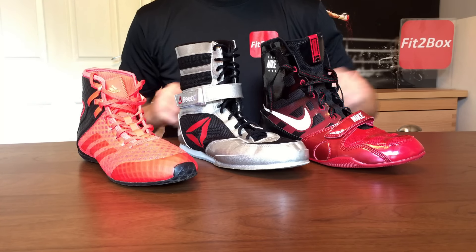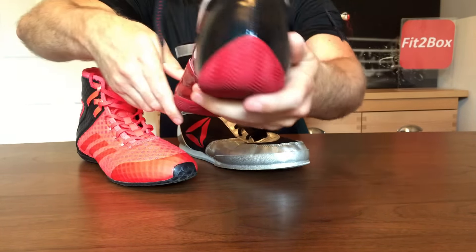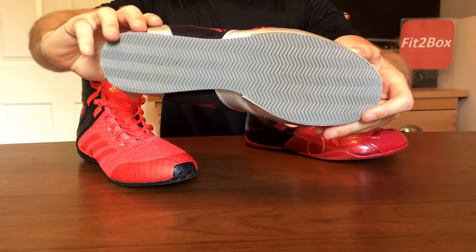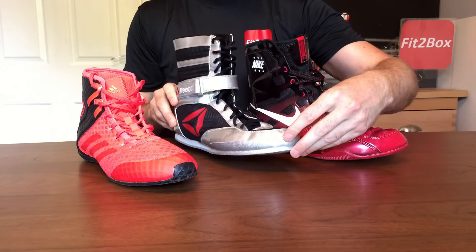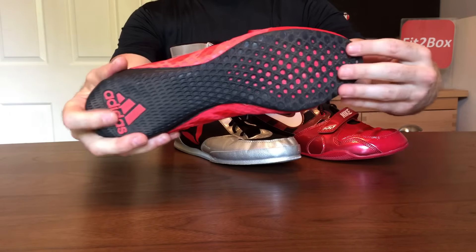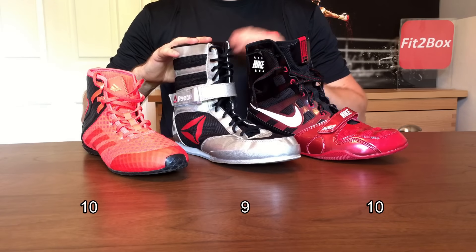Round 3: Sole. The sole on the Nike Hyper KOs curls up around the boot at the heel and around the sides — a very good functional sole. 10 points. The Reebok has a basic functional flat sole, no frills really. 9 points. I really like the sole on the Adidas — it curls up at the front and has great grip on the canvas. 10 points. Round 3: Nike 10, Reebok 9, Adidas 10.